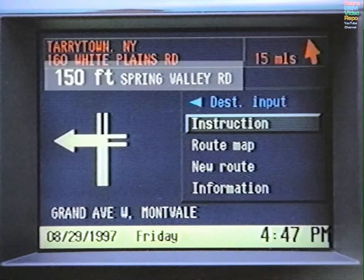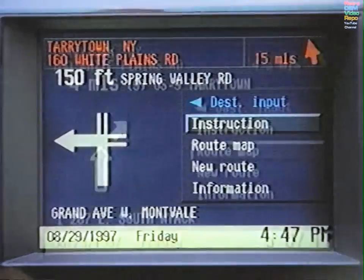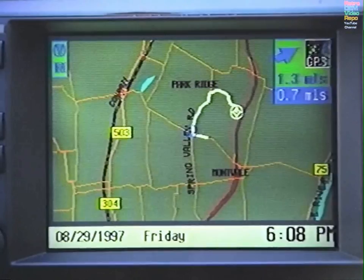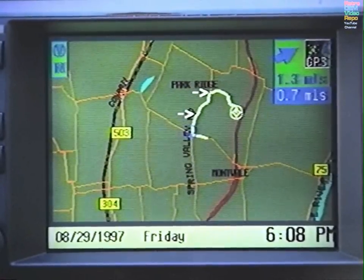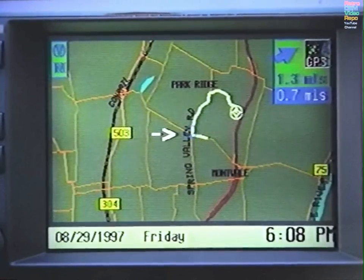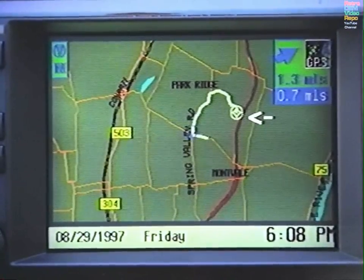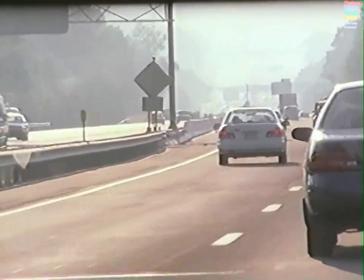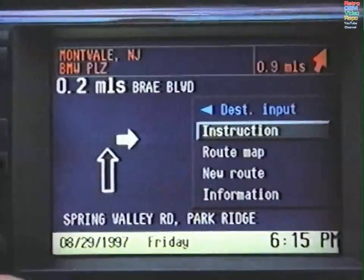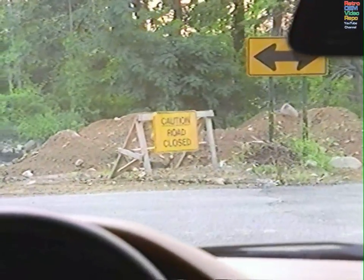It even shows you the layout of the upcoming turn or exit, and the name of that street. Choose Route Map if you wish to view an atlas version of your route. The route appears in white, the position of your car appears as a flashing blue triangle in a circle, and the destination appears as a white target symbol. If you miss your exit, the system will automatically configure a new route, and you may request a new route if you encounter a traffic delay.